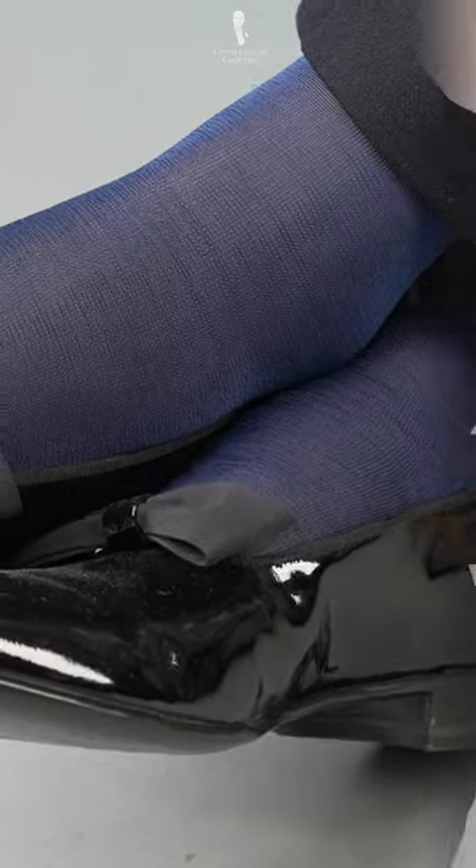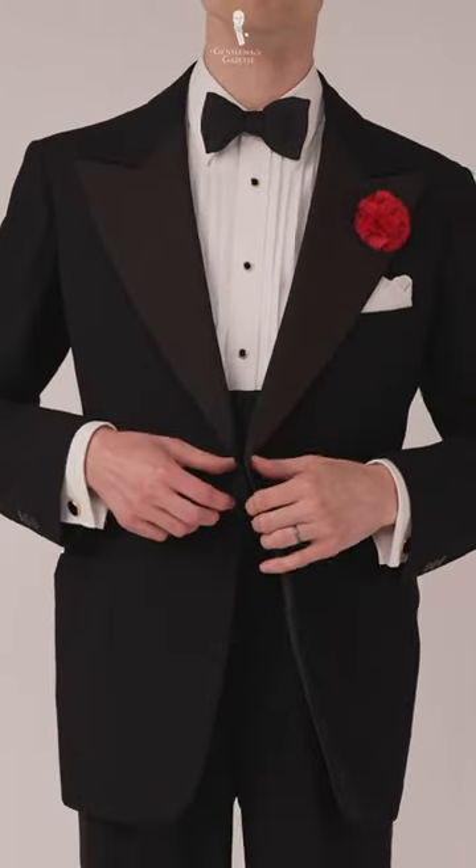For a bolder statement, opt for light navy. This brighter hue adds more contrast, making all your black tie elements stand out.